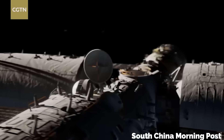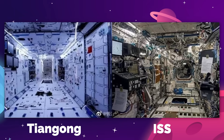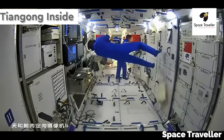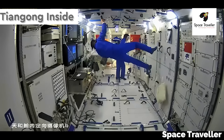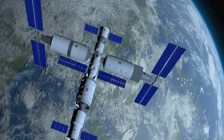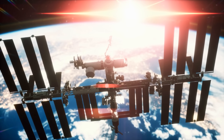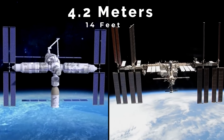The first thing that you'll notice about the interior of the Tiangong is that it looks spacious and wide open, especially when compared to the ISS. Tiangong has a very minimalist, modern design. What's interesting is that the outside diameter of the Tiangong modules are nearly the exact same as the diameter of the ISS modules, about 4.2 meters or 14 feet across.